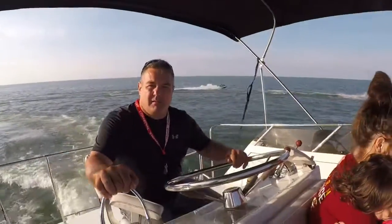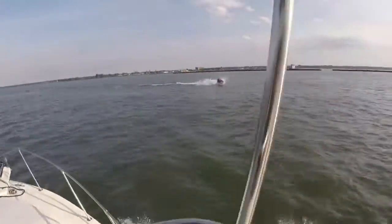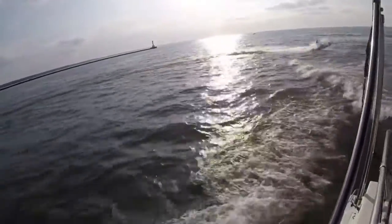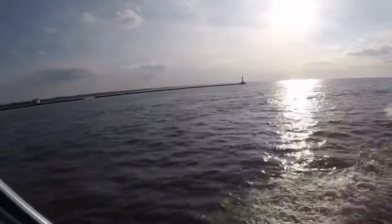Here I am with the helm — captain's life. You got the boys out there on the jet skis. They love to get these wakes going off of this boat so they can do some jumping whenever they decide to.